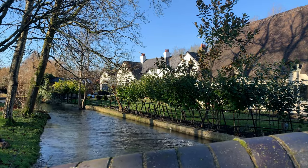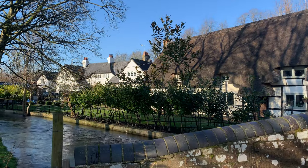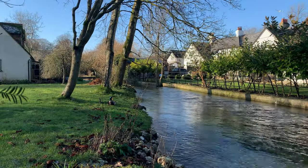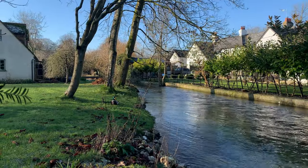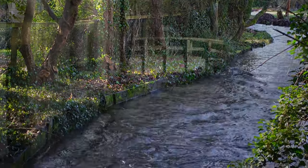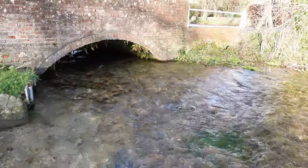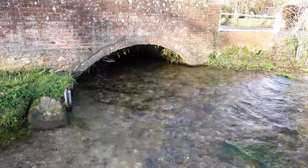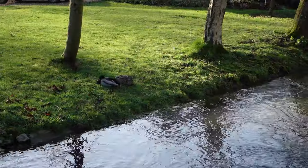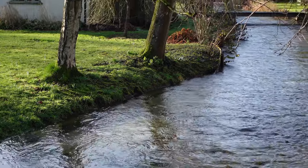One of the delightful attractions of the village are the babbling brooks near the houses all around the village — little tributaries of the main River Test. Attractive wooden or stone bridges span the streams, surrounded by gorgeous thatched cottages. Ducks frequent the stream banks, lazily going about their business, reflecting the sleepy feel of the village.